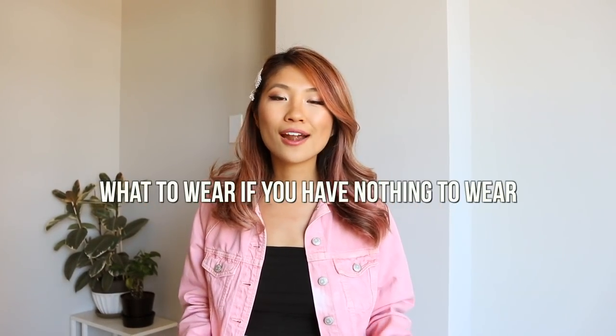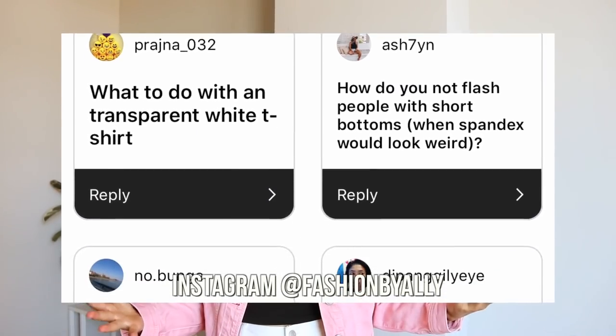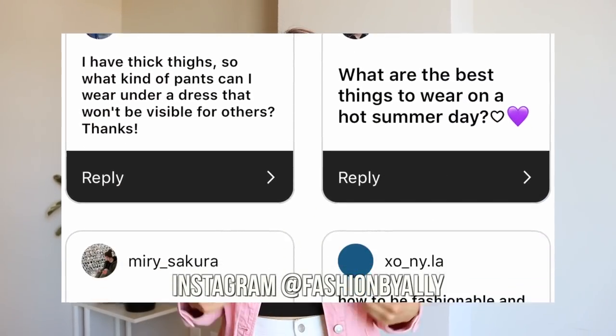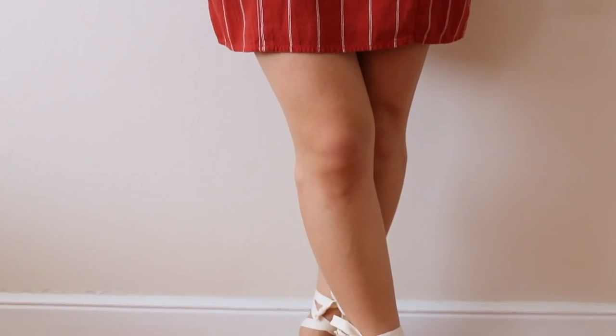Hey guys, it's your girl Allie — welcome back to my channel. Today we are doing another episode of 'What to Wear If You Have Nothing to Wear,' summer edition. I asked you on Instagram about your summer fashion dilemmas, and you asked great questions about how to wear a cover-up from the beach to a night out, and more conservative summer outfits — because not all of you want to show off your legs or chest in hot weather.